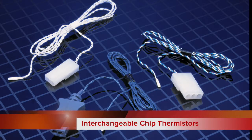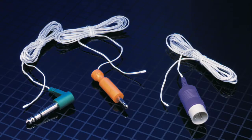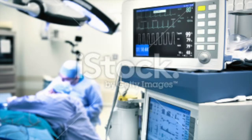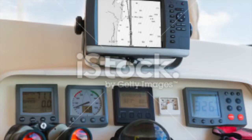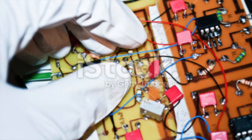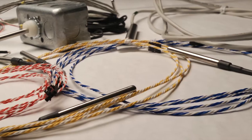Interchangeable chip thermistors are ideally suited for applications requiring a high-precision temperature sensor without a high cost, and are widely used in the medical, automotive, aerospace, HVAC, marine electronic, and instrumentation industries in a variety of temperature measurement, control, and compensation applications.